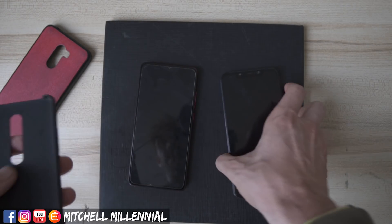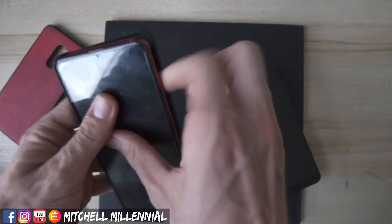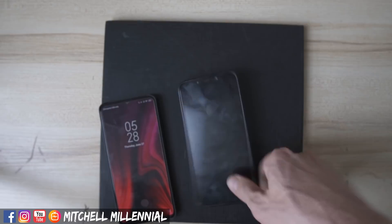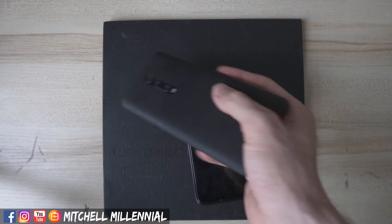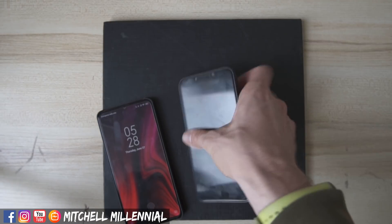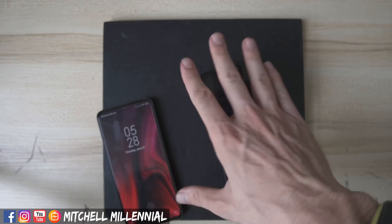But as we just talked about their construction and build quality — the moment you put both of these devices in a case, which you might do, a lot of the differences in build or in hand feel completely go away.